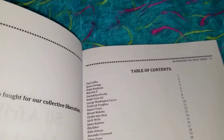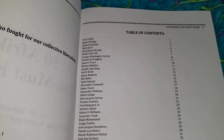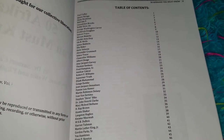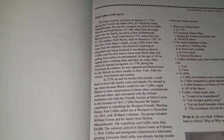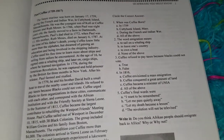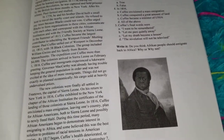Volume 1 will provide factual information about all of these African and African American people. What your student or child will do is they will read the information and they will find the answer. This is multiple choice. It also gives you a writing assignment and it also gives you a picture in many cases.